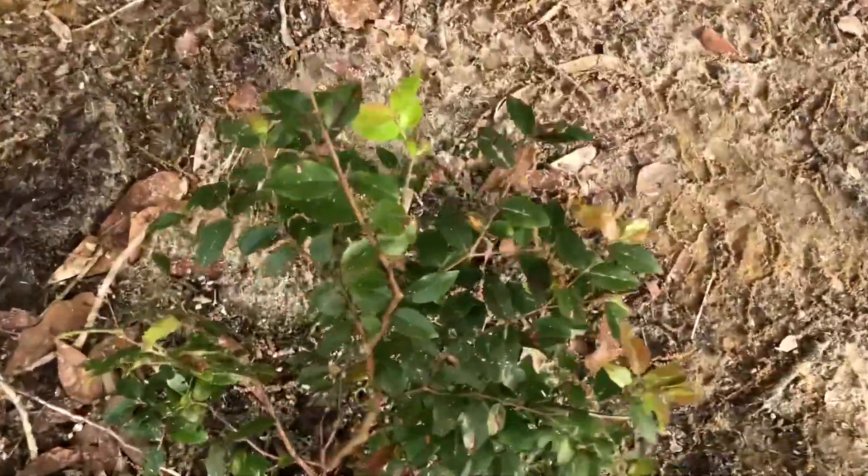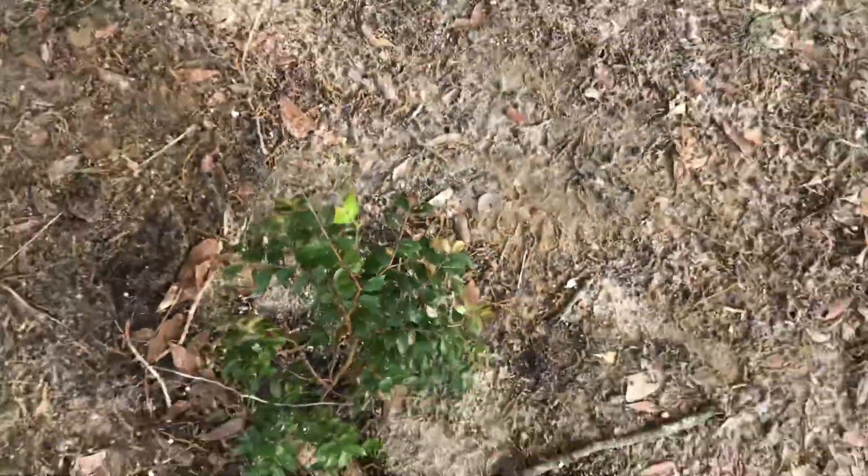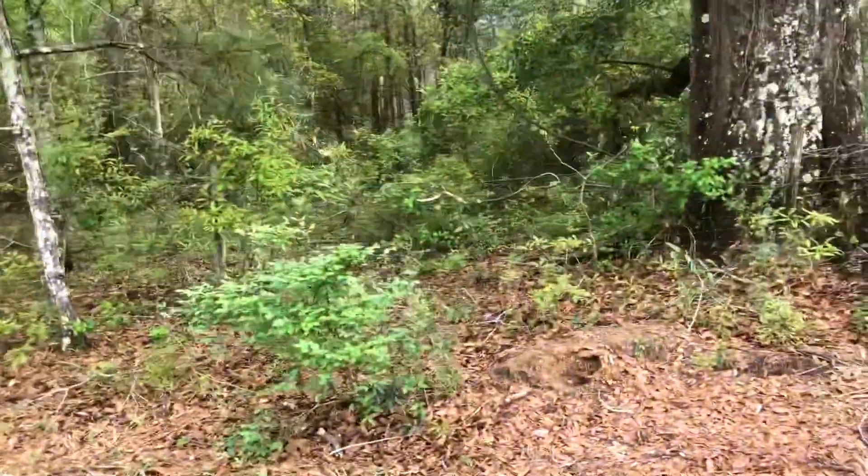Little jaboticaba that I planted out here — jabbo, Brazilian tree grape — should do good out here. Some more of my blueberries.